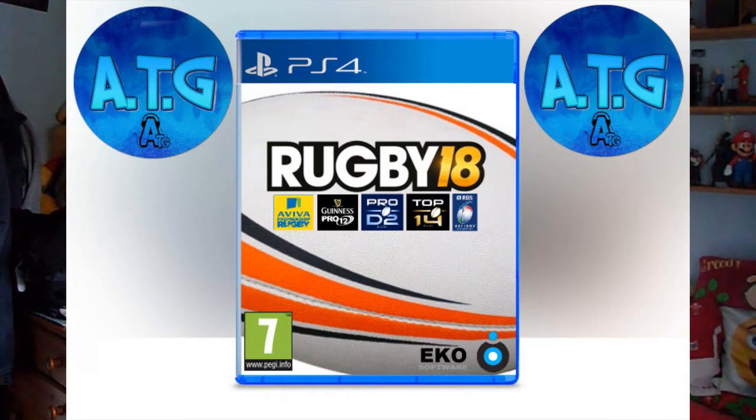Cover number four — personally I felt this was probably the best one I made. As you can see, it's got the rugby ball background, the Rugby 18 logo, and then all the licenses I think the game is going to have. I was quite proud of this one — the colors went really well together and it just generally looks pretty good.